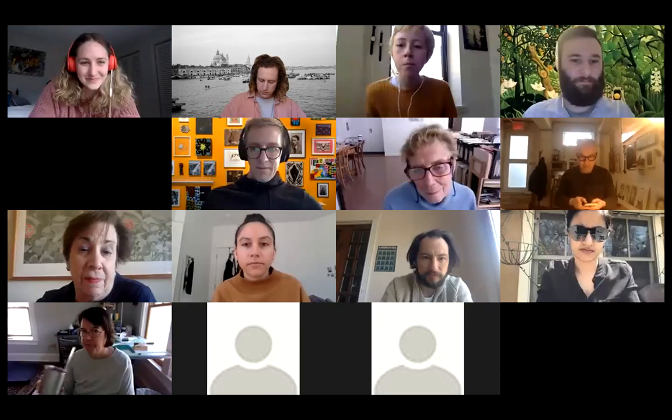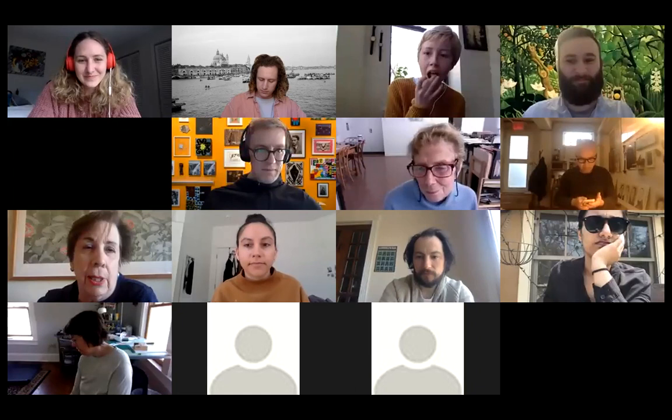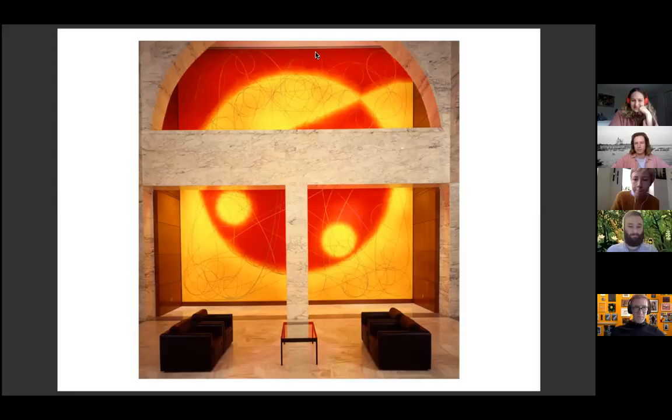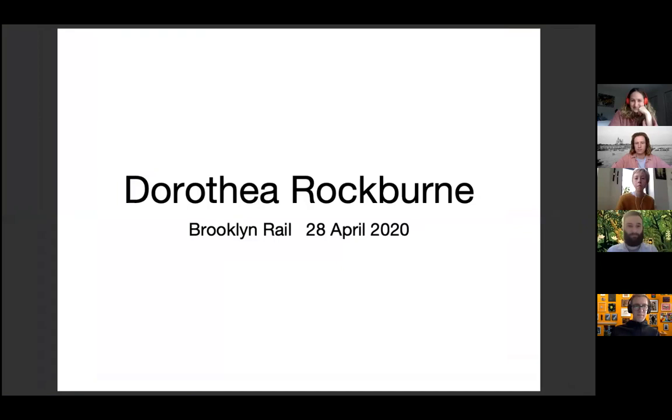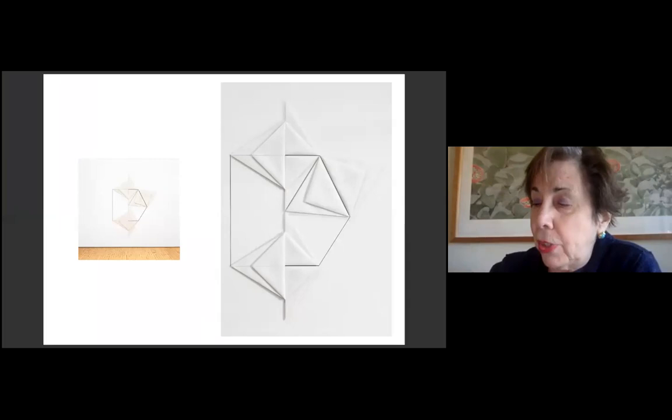When someone says the name Dorothea Rockburn, I'm not sure we all have the same image in our mind's eye. I always picture an artwork that isn't representative of her career, which spans more than five decades. This wall work from 1980, currently on view at Dia Beacon, is what pops into my head. Years ago, when I was teaching at Williams College, a friend told me that if her house caught fire, she'd grab her Rockburn, which was a print very much like this.